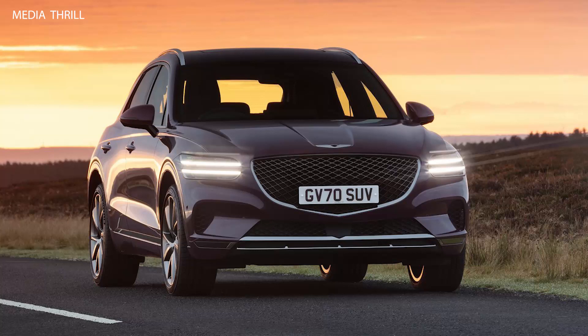All-wheel drive capability: like its larger sibling, the GV70 comes standard with all-wheel drive, providing enhanced traction and stability in various driving conditions.